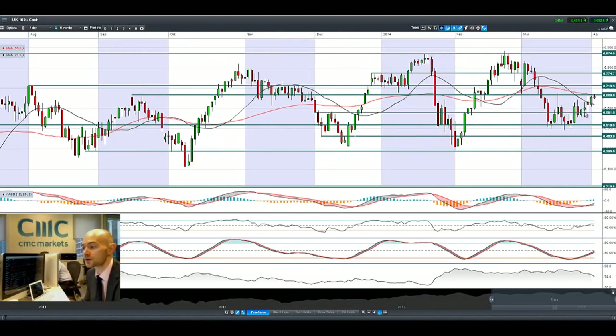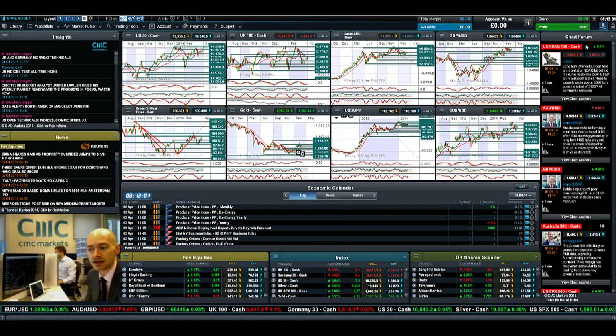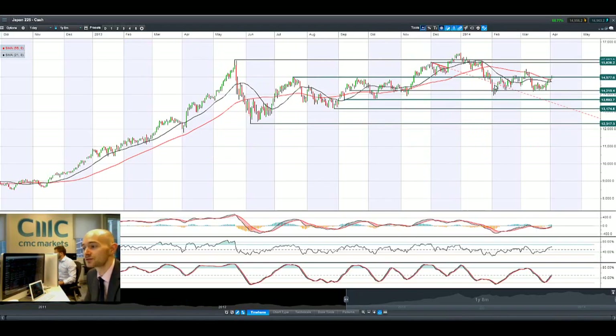Looking at the UK 100, it's got a lot further still to go. We touched potential resistance and are in negative territory for the day, and we also touched the 55-period SMA. We'll have to see how things progress — obviously if the US markets break higher, i.e. the US 30 breaks above its all-time high, that should add a lot of extra catalyst. But the resistance right now is holding, so we'll have to wait and see.